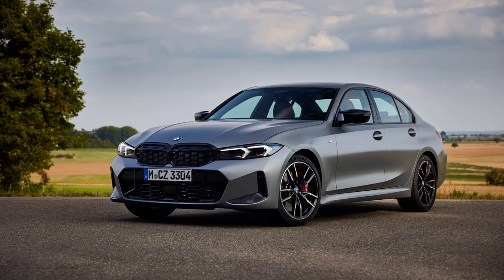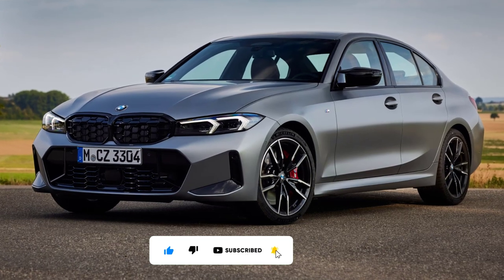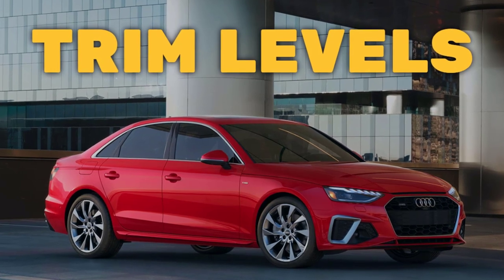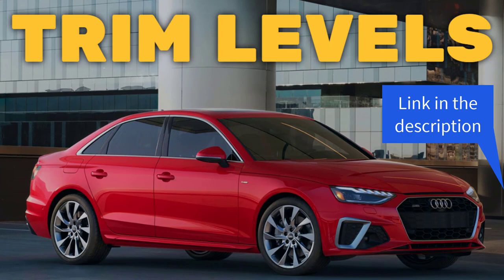Before I do, however, I just want to remind you that if you find this video helpful, informative, or entertaining, please like, share, and subscribe to my channel. And real quick, before I get started, I just want to remind you to take a look at my 2023 Audi A4 sedan trim levels video. I've put the link in the description below.